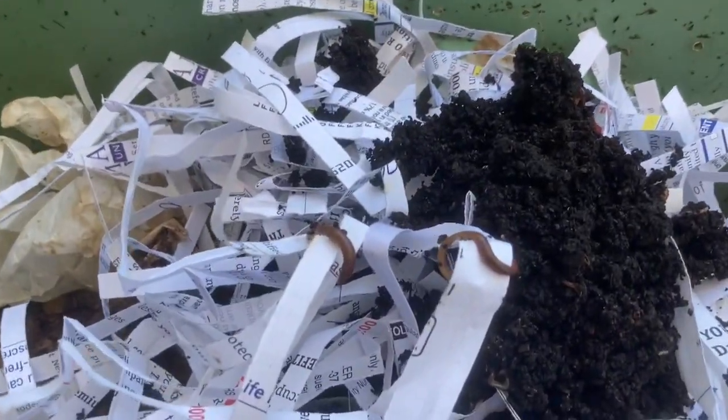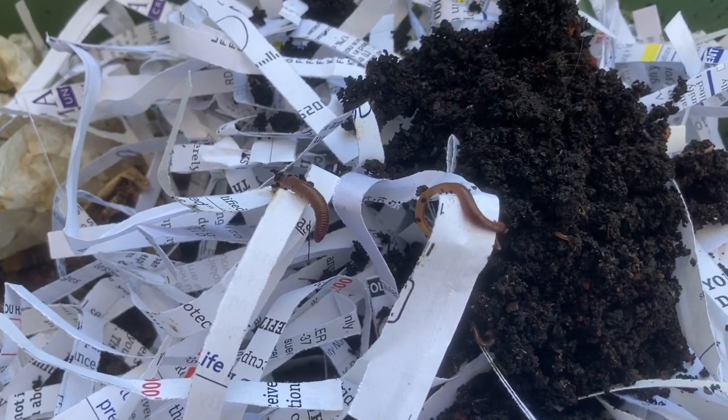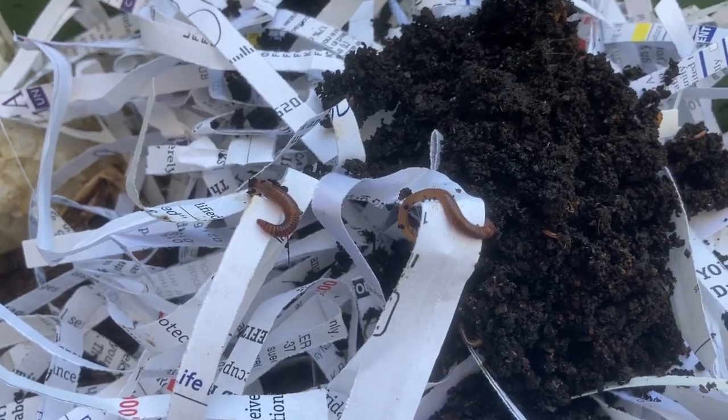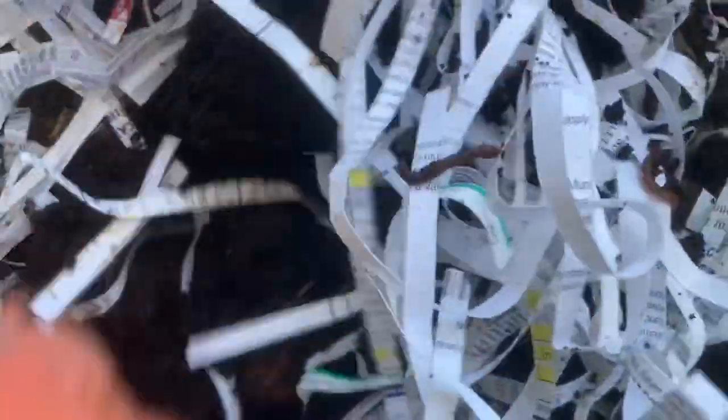When we look at our red wriggler worms, you're going to see these guys already trying to find their way back down underneath — they do not like sunlight. That's why they need a closed, opaque container. The farther you dig down into the bin, the more worms there will be.